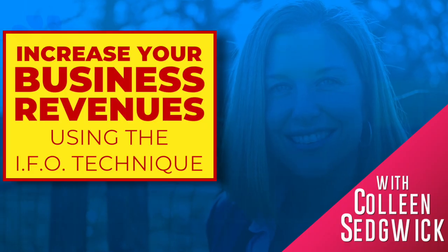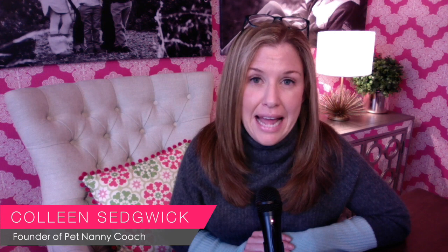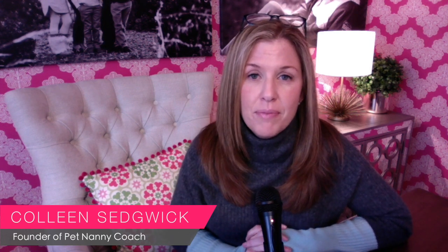Today our topic is about what I call your irresistible free offer. This is something that you are going to put on your website — something of value that you're offering to your website visitors in exchange for their email addresses.